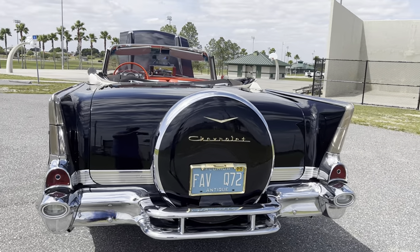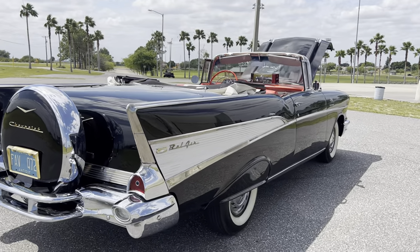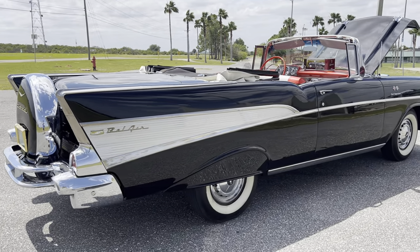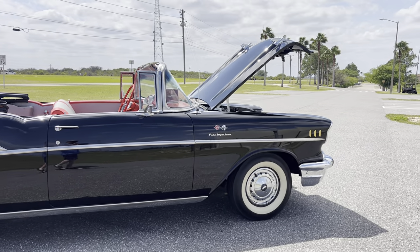You want to go to cruise-ins, you want to go to car shows, this is the one to do it in. Put the top down, go out and enjoy life, go out and have some fun in this beautiful 1957 Chevrolet Bel Air convertible.